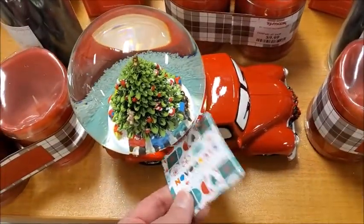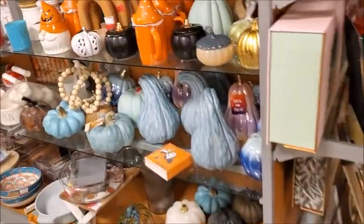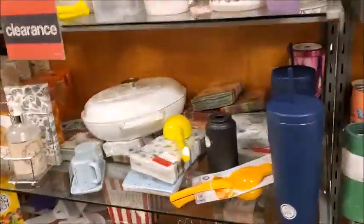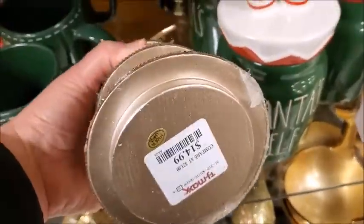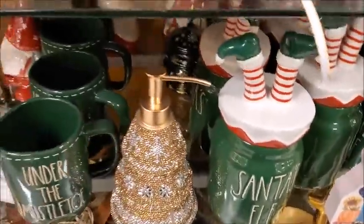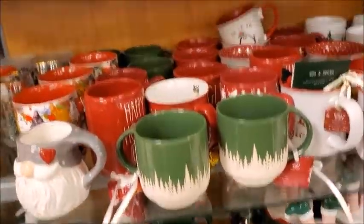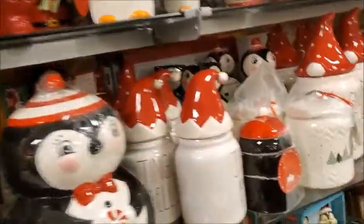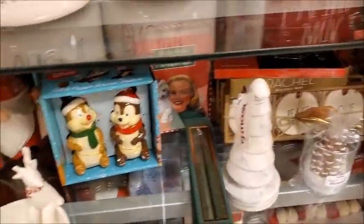I wonder if this lights up. I still have some fall items here. I haven't seen any animatronics yet. Oh, this is really sparkly — Christmas tree. It's $15. You put soap in it, I guess. Yeah, I don't see any animatronics. Last year they had a few toys, but nothing this year yet.